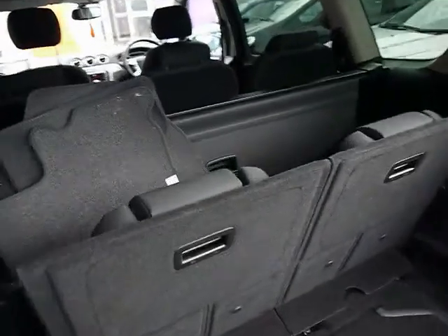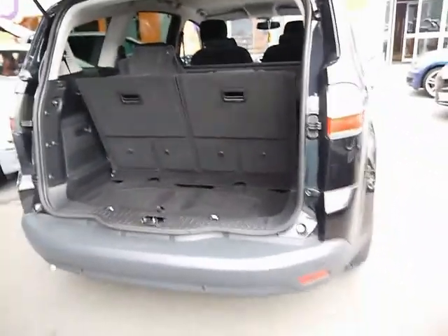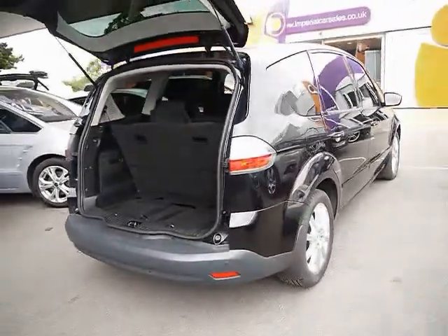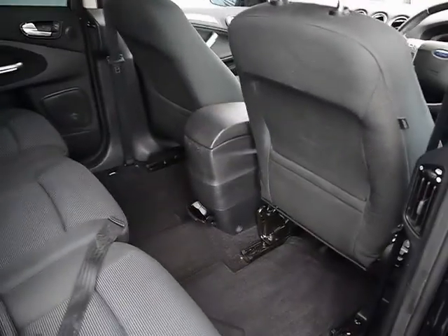It's a seven-seater so you've still got plenty of boot room as well as the two extra seats in the back. There's also plenty of room in the rear for the middle passengers.